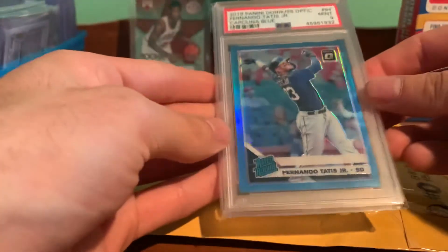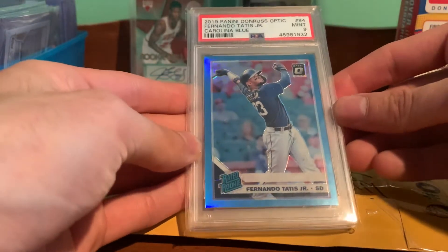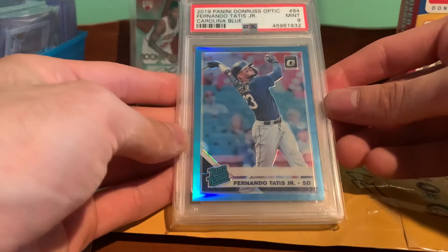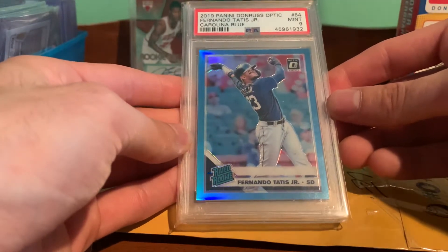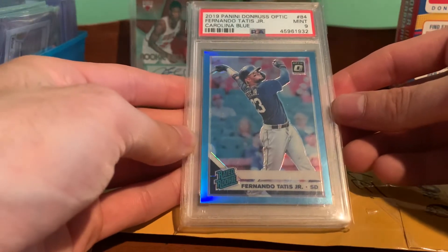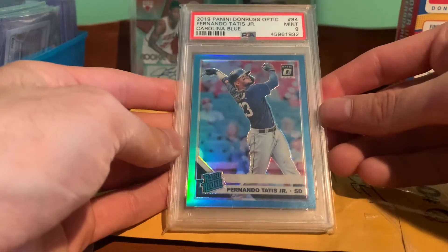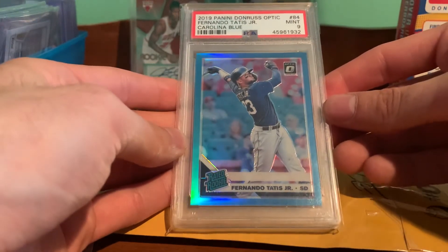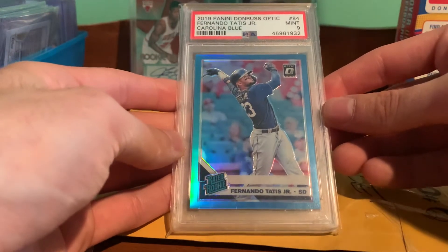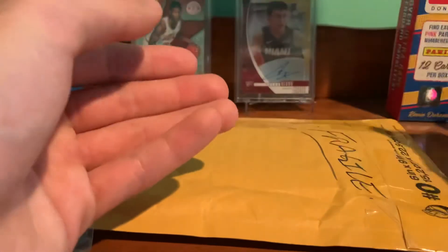I know it's Optic, so unlicensed baseball, but for such a low number parallel it is a nice looking card. I don't really think not having the logos really affects it. For the price I got it for, I thought it was a good deal. Happy to pick that one up — dude's on fire right now.